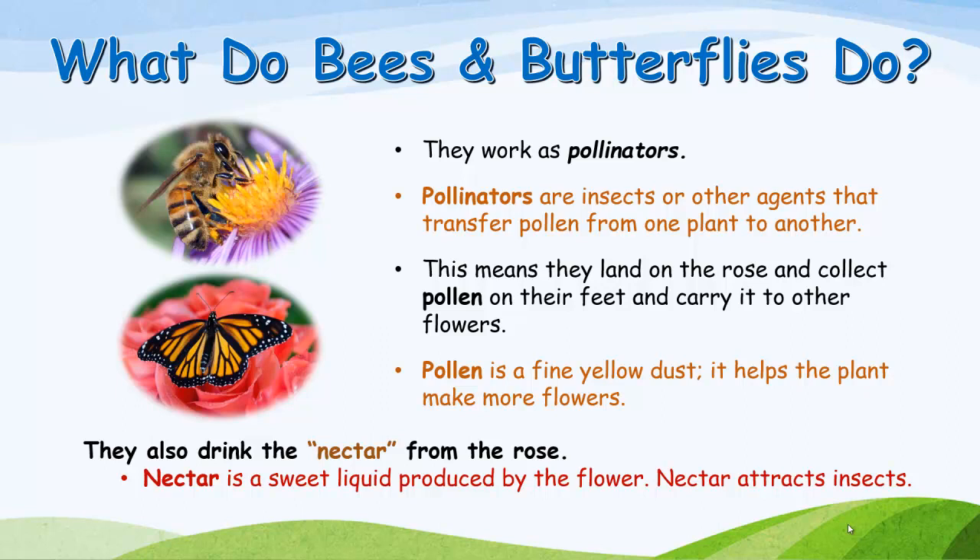They also drink the nectar from the rose. Nectar is a sweet liquid produced by the flower. Nectar attracts insects.